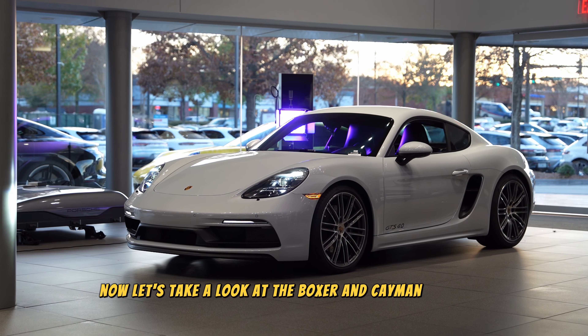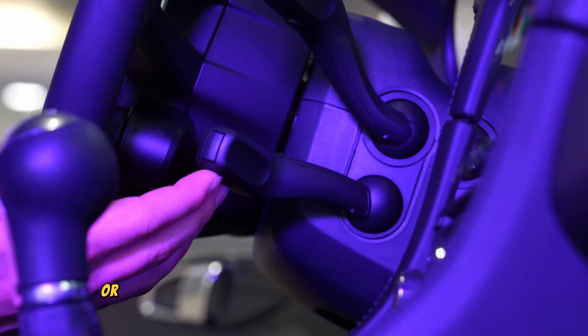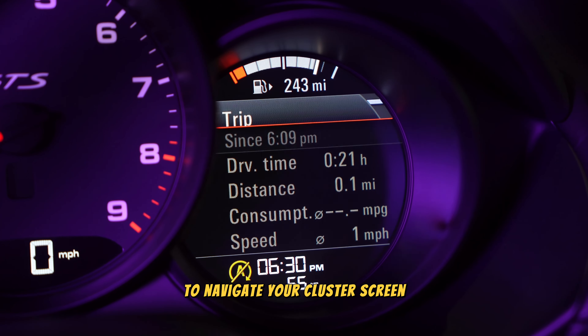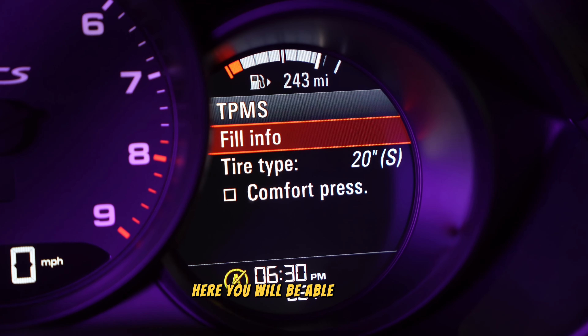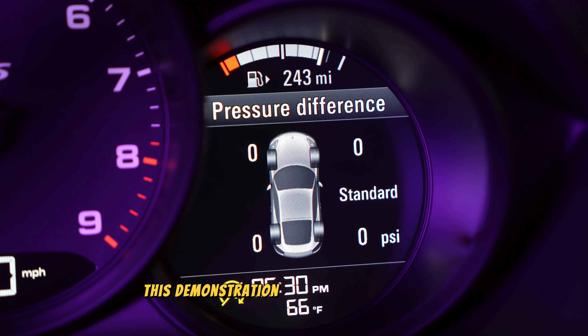Now let's take a look at the Boxster and Cayman platform. Depending on your steering wheel, you may use the scroll wheel or the arm extension underneath the windshield wipers to navigate your cluster screen. Find the section labeled TPMS. Here you will be able to check the tire deviation by clicking fill info. This demonstration works for both models.